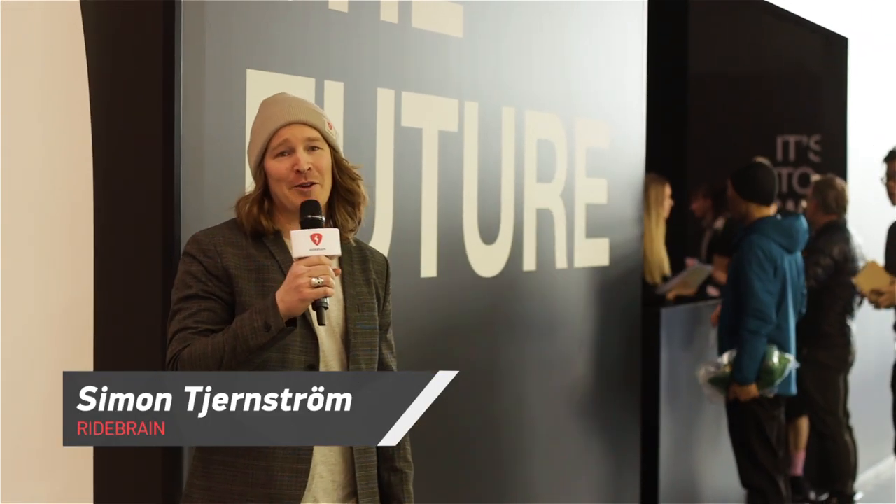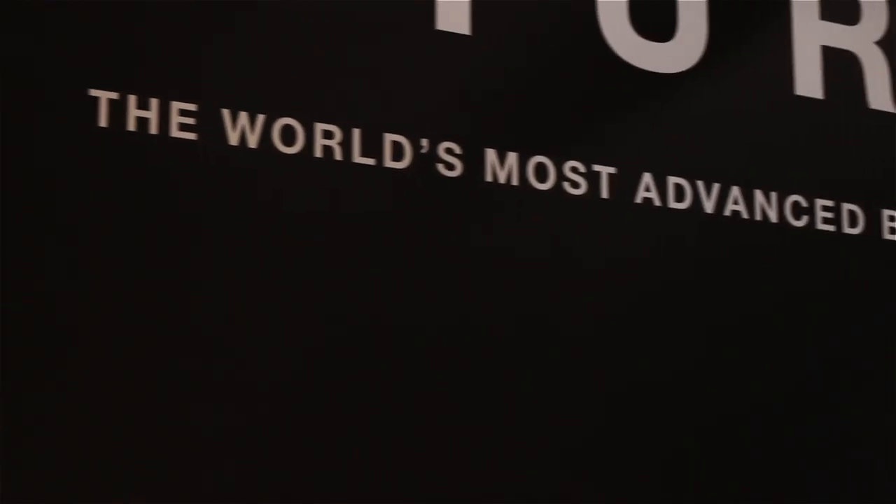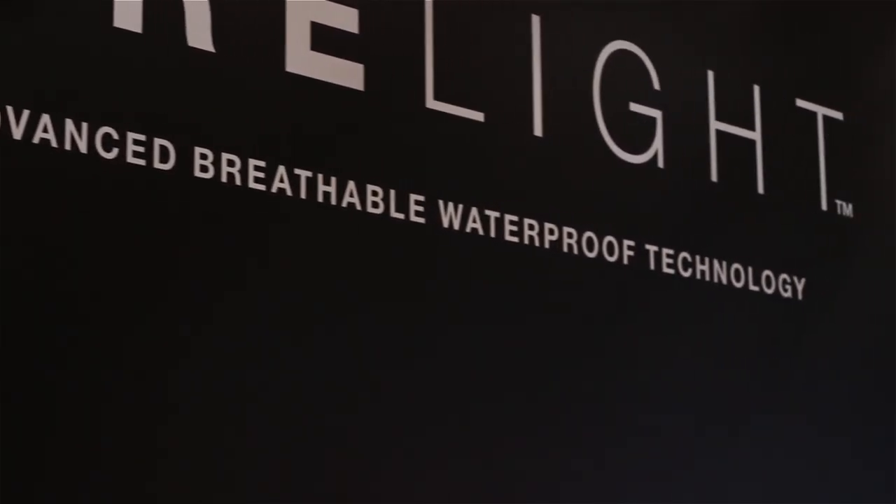Hi guys and welcome to Ride Brain Gear Check. Today we have something truly interesting to show you. It's the North Face, who are revolutionizing the membrane business with their very interesting concept of Future Light.